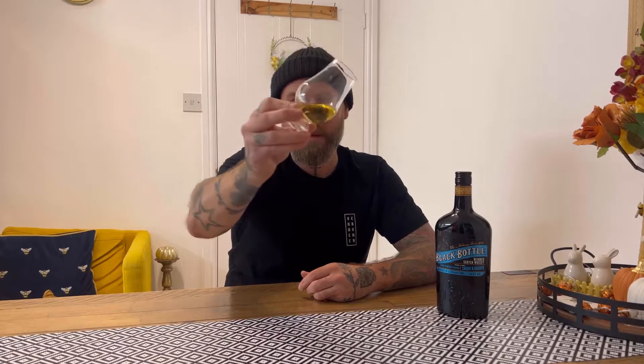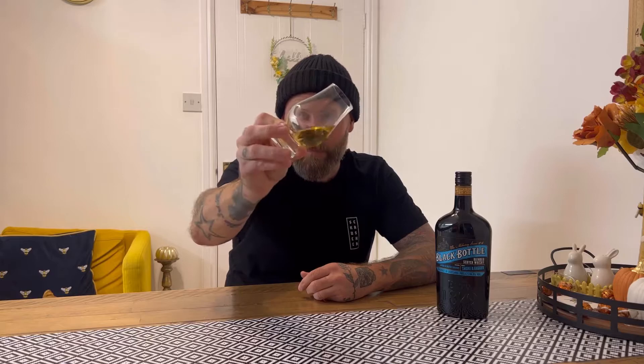So yes, this is quite a light, ambery golden colour. The legs are overly sticking — I mean, there's still some thickness in there.